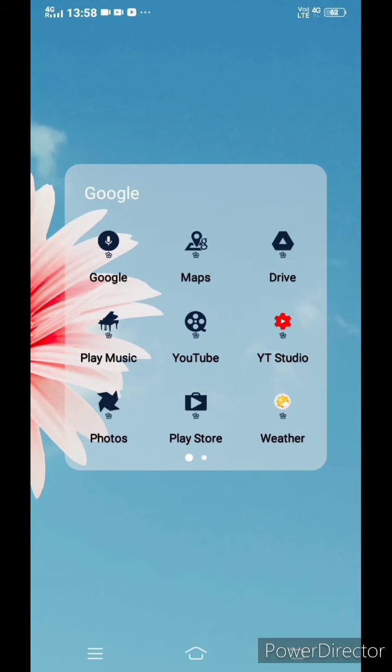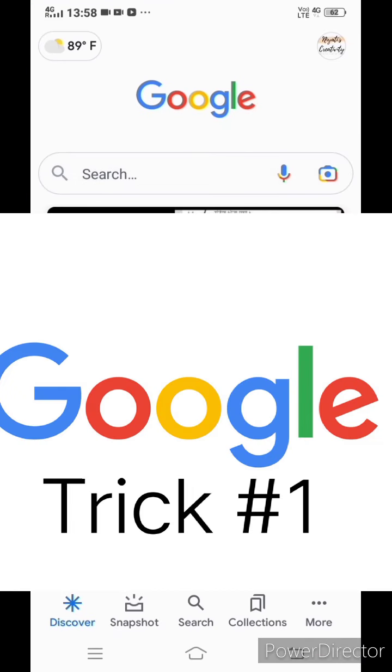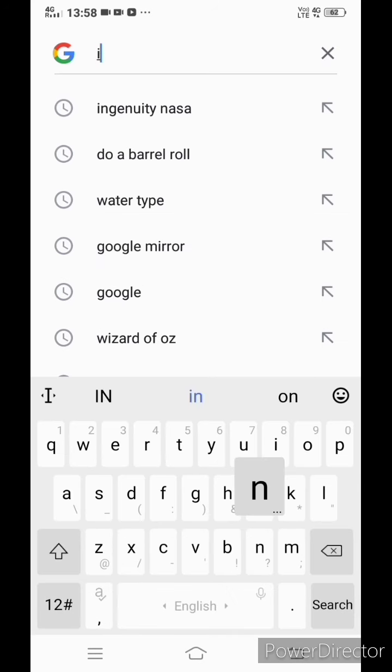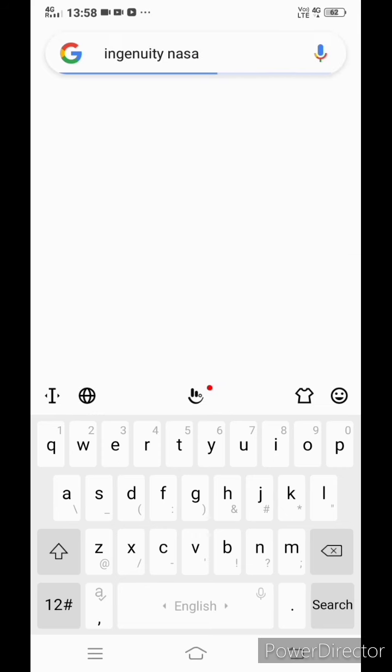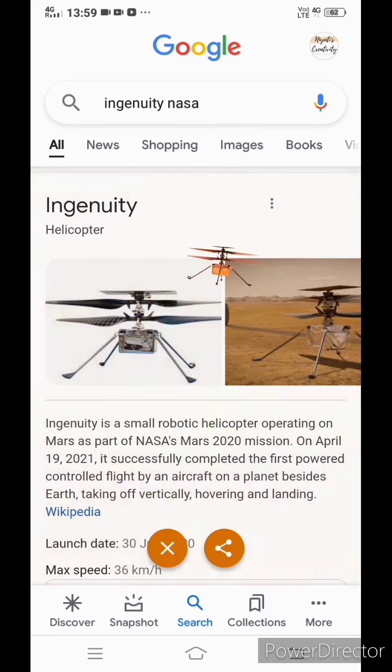Trick number one: type 'Ingenuity NASA' in Google. You will get a three-dot button, and besides that you will get a moving helicopter. Click on that helicopter and see the funny magic.